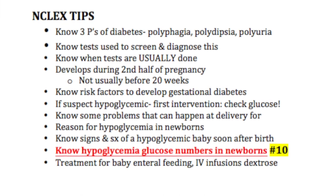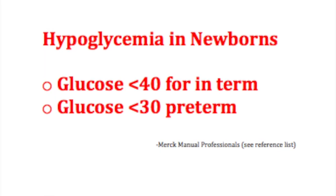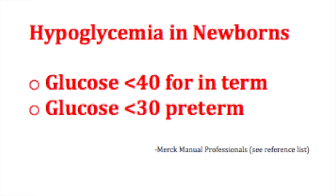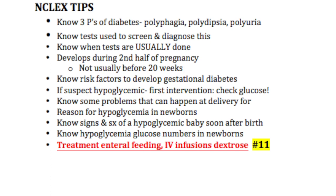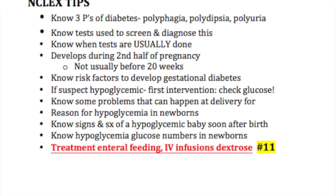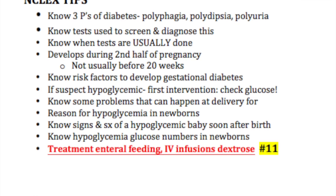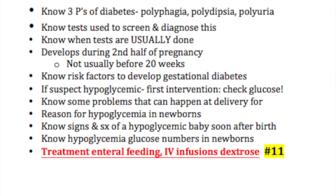NCLEX tip number ten: know the hypoglycemic glucose numbers in newborns — these are different from adults and super important. And our final NCLEX tip: know some of the treatments used for hypoglycemic babies soon after birth, such as enteral feedings and IV infusions of dextrose.